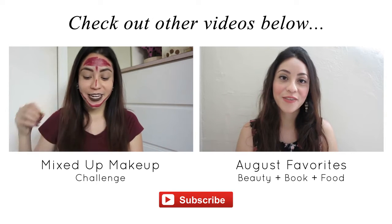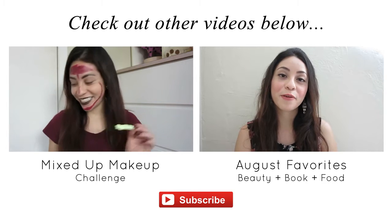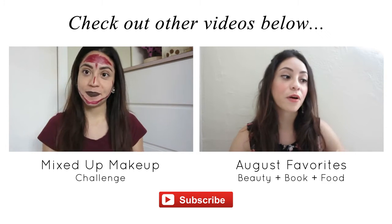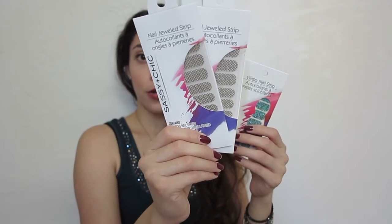Hi guys! I am Roseline and today I'm going to be talking about my favorite products for the month of August - we're already in September.